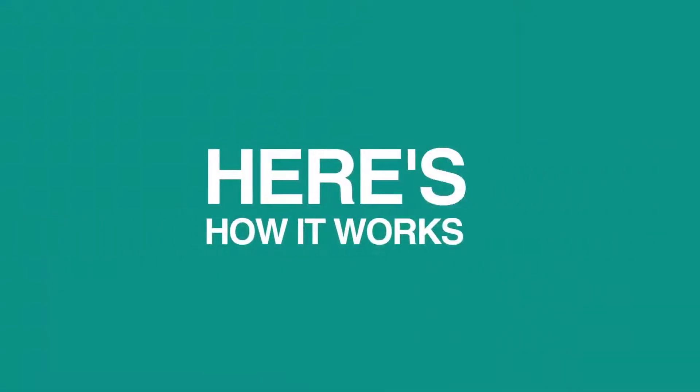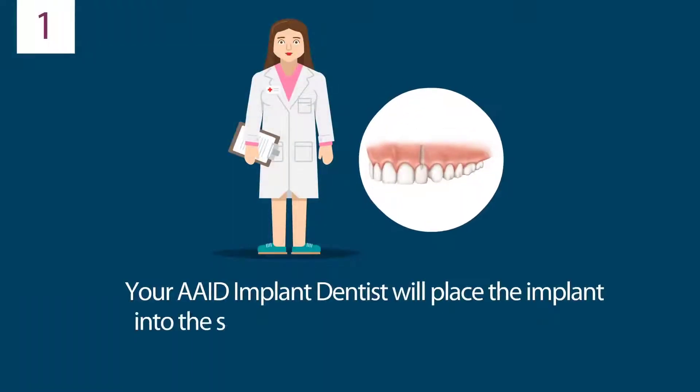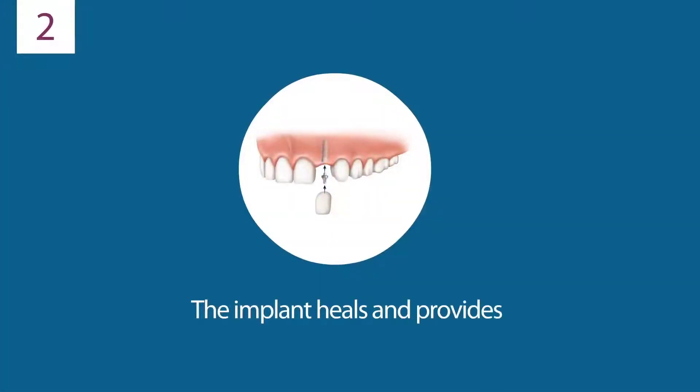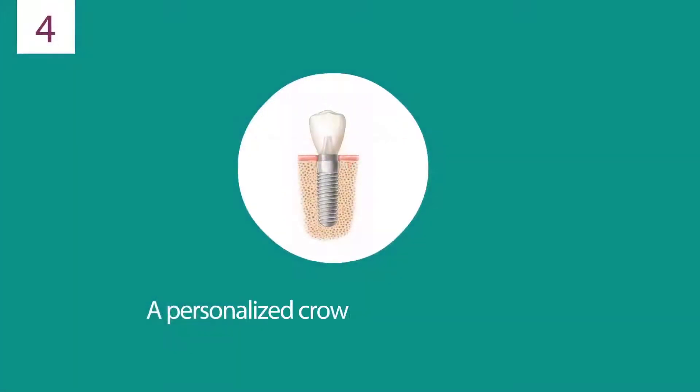Here's how it works. Your AAID implant dentist will place the implant into the jaw where the teeth used to be. Over a period of a few weeks, the implant will stabilize to provide solid support for your new crown. A post, sometimes called an abutment, will be screwed into the implant. A crown will be shaped and personalized to your mouth and will be attached to the abutment.